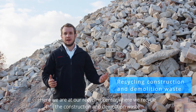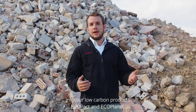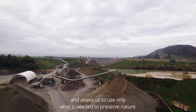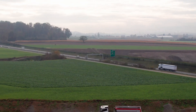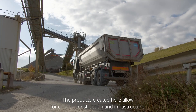Here we are at our recycling center where we recycle the construction and demolition waste into our low-carbon products EcoPact and EcoPlanet. This helps keep materials in use for as long as possible and allows us to use only what is needed to preserve nature. The products created here allow for circular construction and infrastructure.